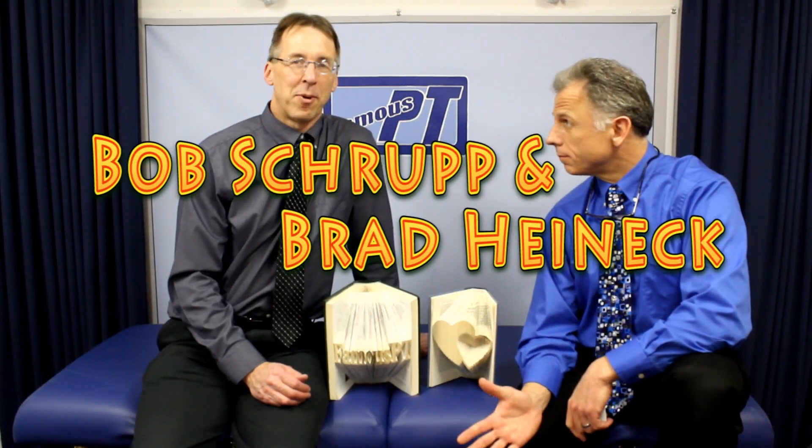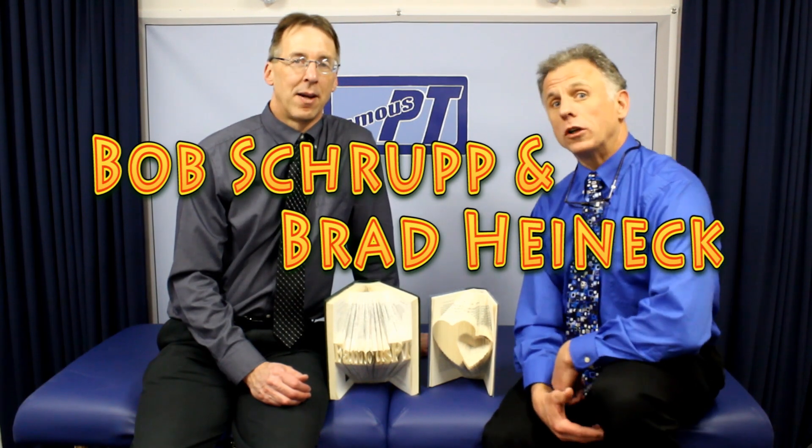Hi, I'm Bob Schroff, physical therapist. Brad, I'm a physical therapist. And together we are the most famous physical therapists on the internet. In our opinion, of course.